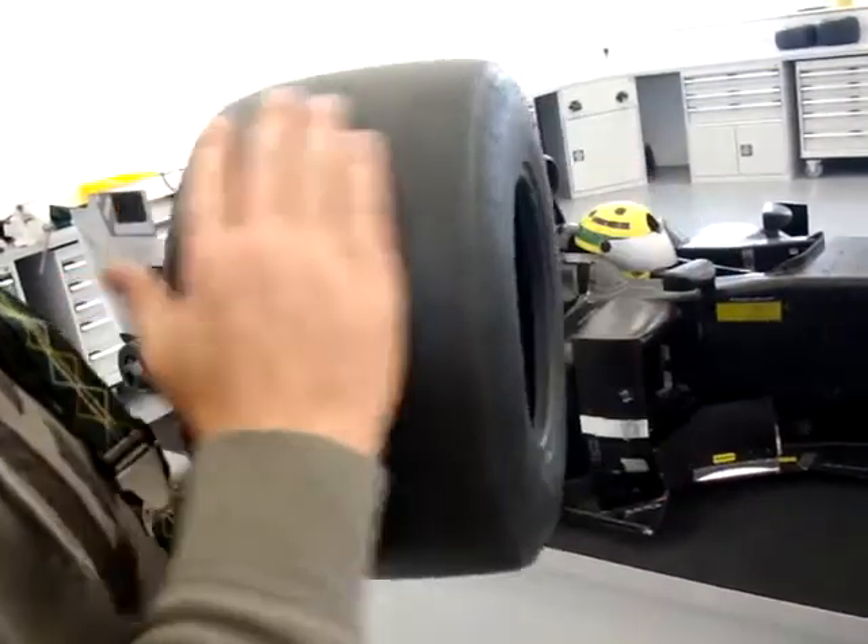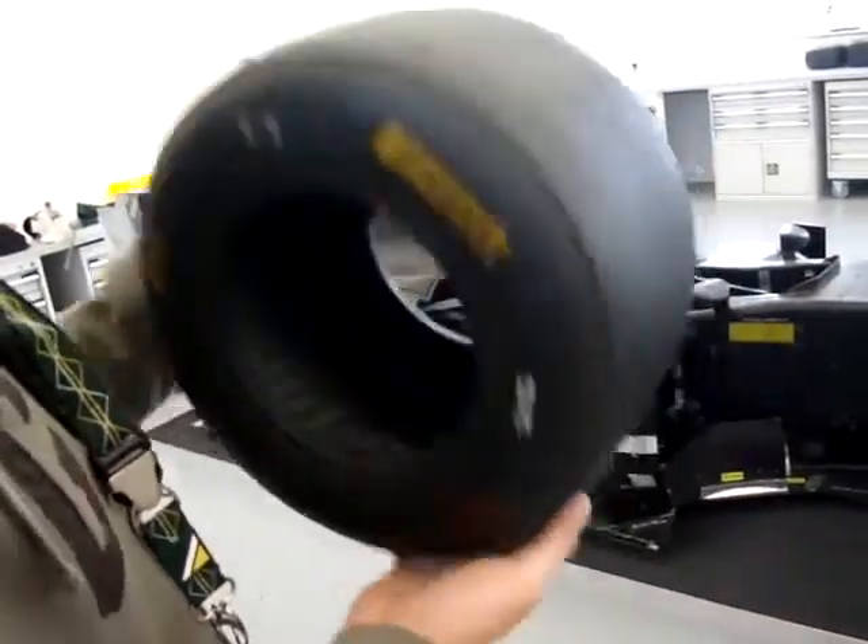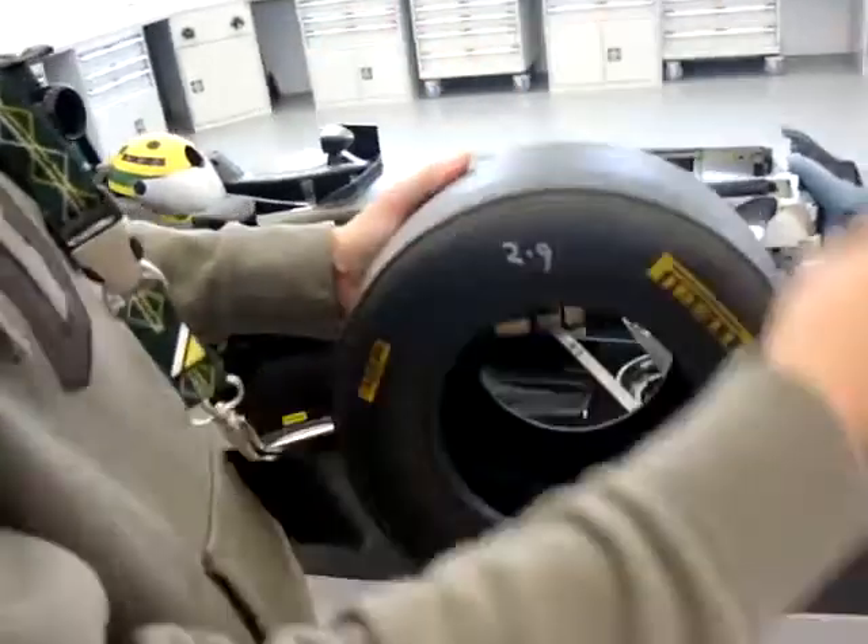These are Teflon coated to help the wear last as long as possible, and then these are running in the wind tunnel. Because obviously the rotational wheel has an impact on the flow of the air over the car.